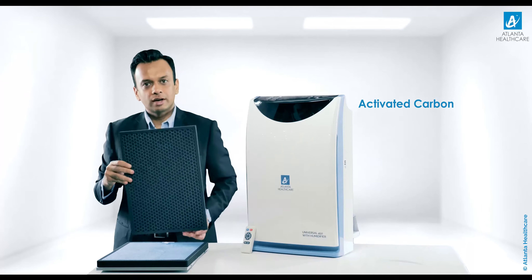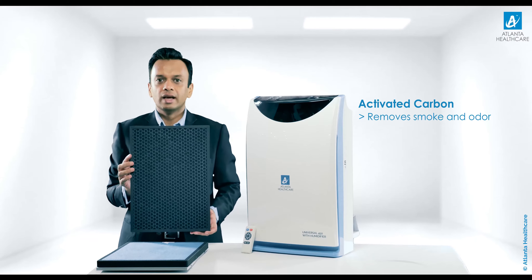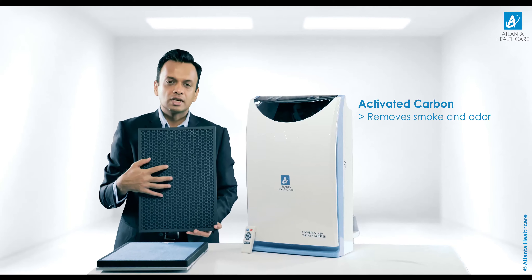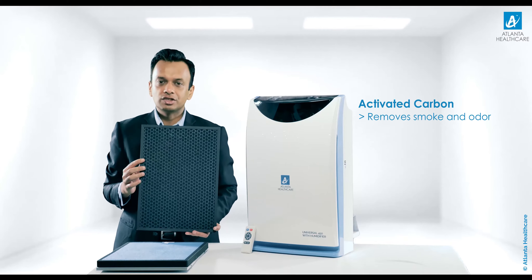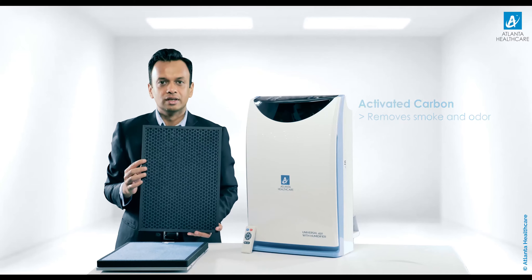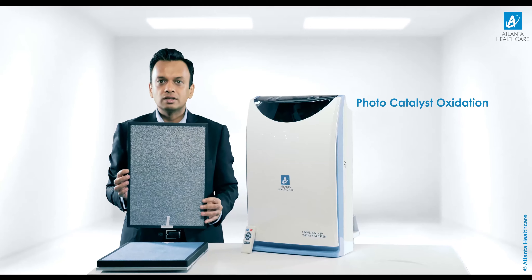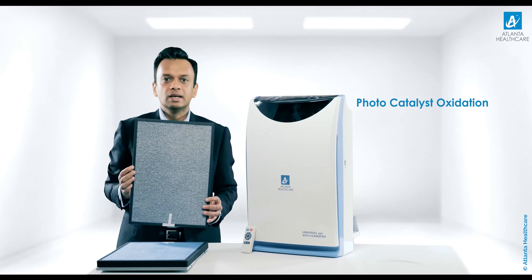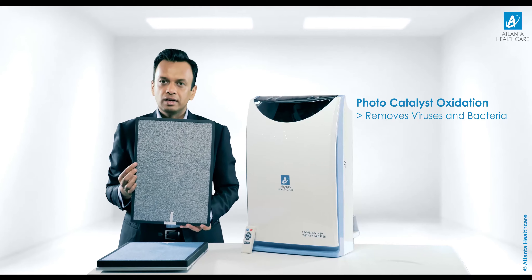The activated carbon filter, biosynthesized from walnut shells, catalyzes and decomposes harmful gases like formaldehyde, H2S, and NH3 from the air efficiently. On the backside is the photocatalyst oxidation filter — PCO — which works in tandem with ultraviolet rays to remove virus and bacteria from air.